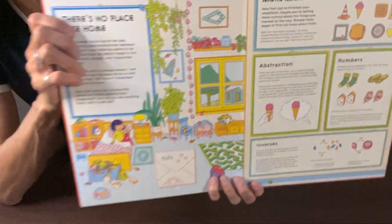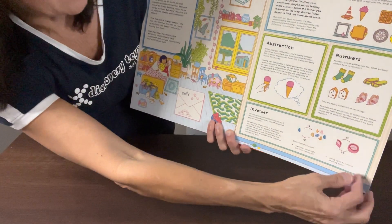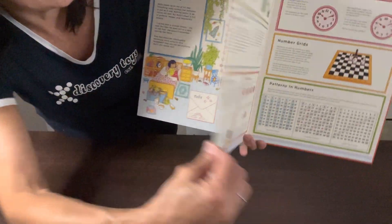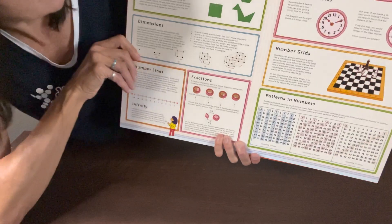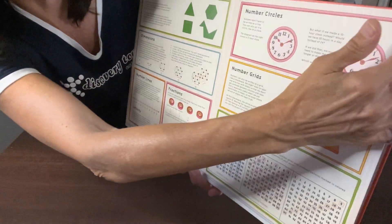I think this is just wonderful — I would love to read this whole thing to you, but that would take quite a while to get through. There's just no place like home. They talk about abstraction, inverses, numbers, number grids, number circles, and shapes. Just so much to explore in this 30-page book.